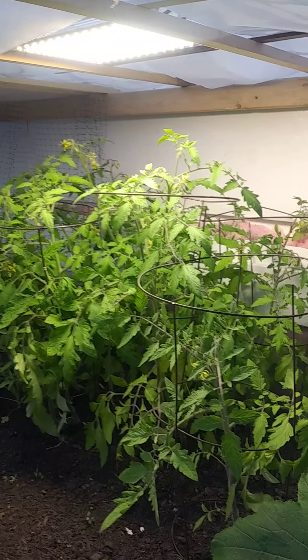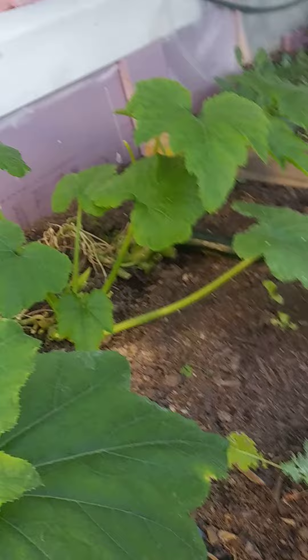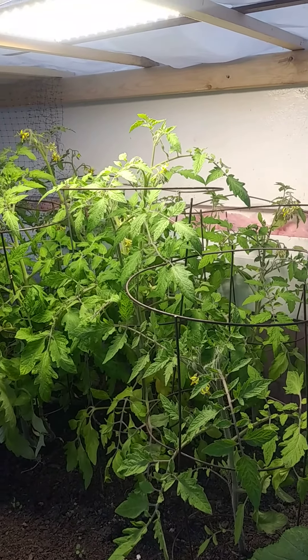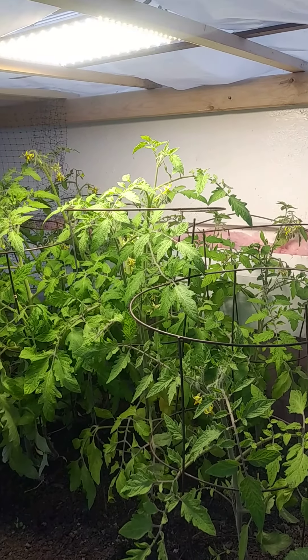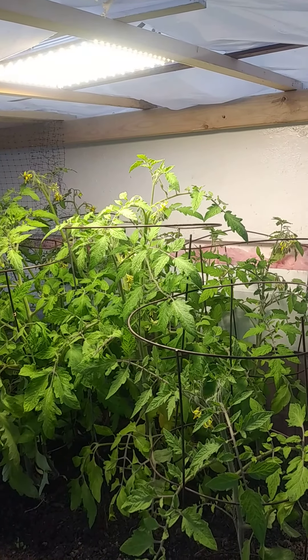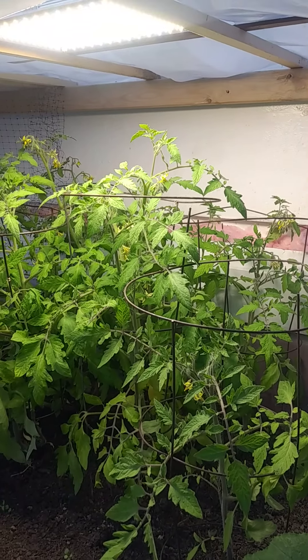The zucchini has come along — there's another growth coming in there and that zucchini is coming along pretty good. So we'll see how this goes. There's a lot of flowering and I'll go in and do my hand pollination with the flowers to see if we can get some fertilization.